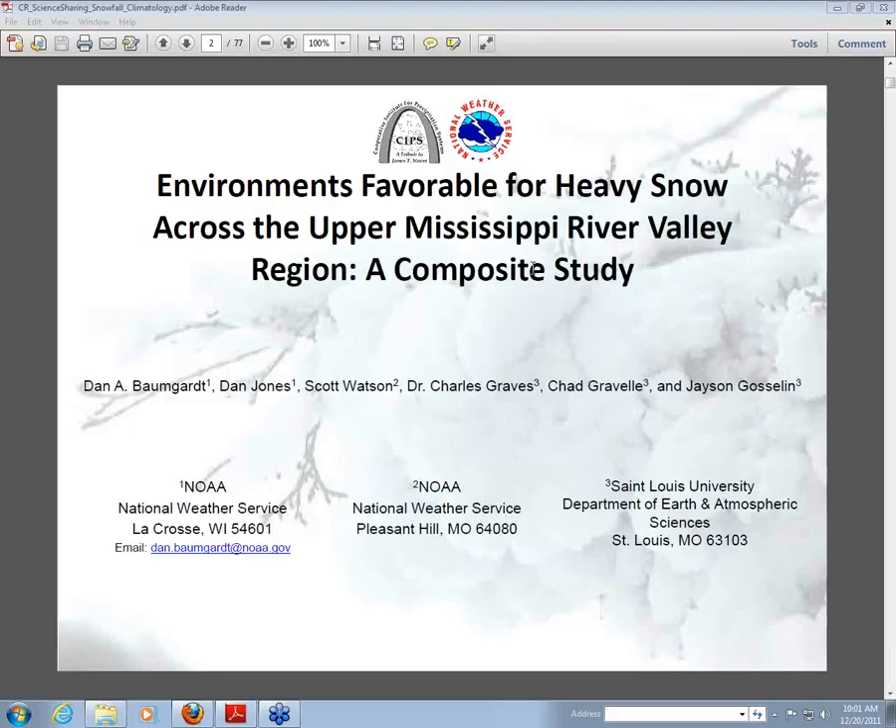This talk is from research that a bunch of people did in our working group and took quite some time to put together. The original work was started by Scott Watson, who's now the hydrologist in Pleasant Hill. He had gone through our area and started documenting heavy snowstorms — that was in the late 1990s when he was doing that work.